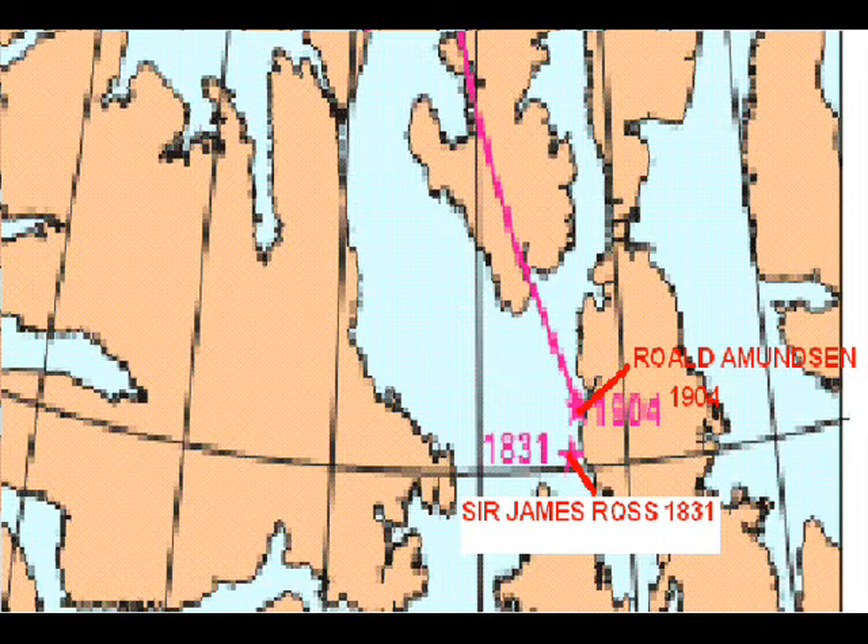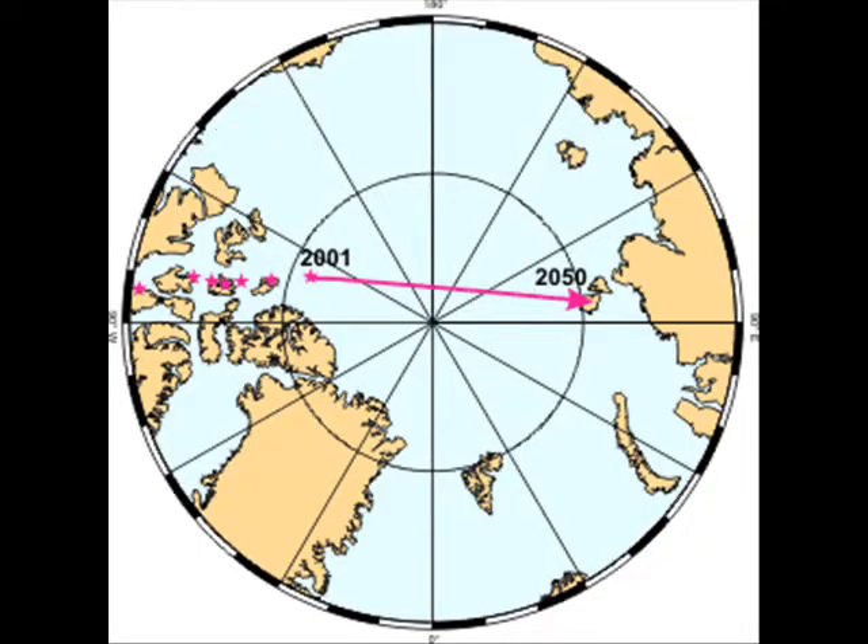A little over 70 years after that, a man by the name of Roald Amundsen in 1904 discovered it again. However, he had found that the Magnetic North Pole had moved at least 50 kilometers north since its first discovery by Sir Ross. The pole kept moving north during the 20th century at an average speed of 10 kilometers per year. During the last century, the pole has moved a remarkable 1,100 kilometers.